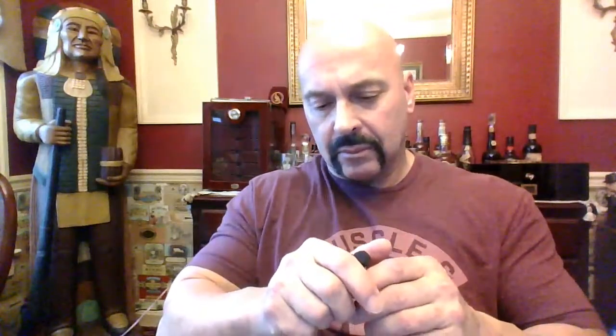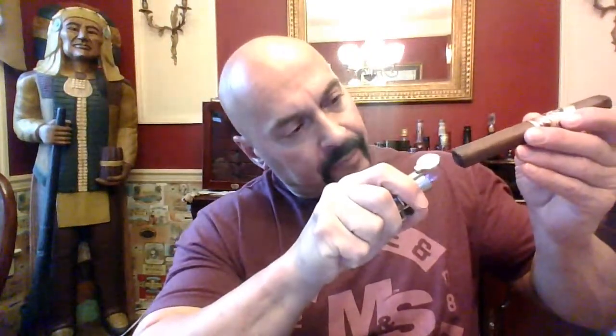Let's remove the band. Another effortless draw. Interesting start.